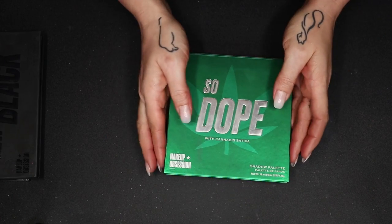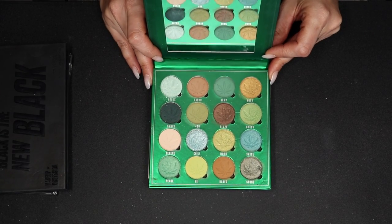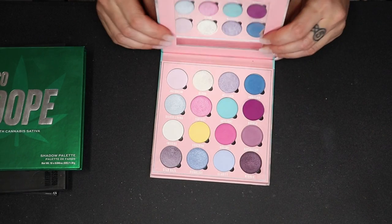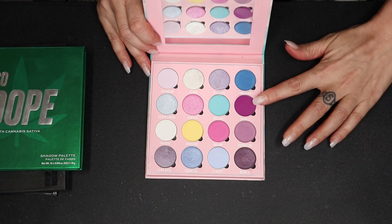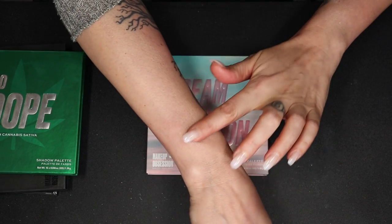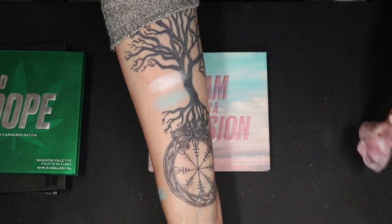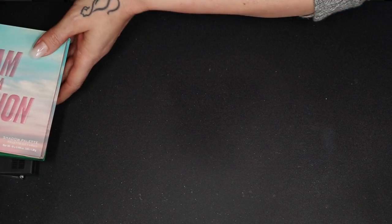Let's go to my newest addition from Makeup Obsession. I just did videos with this one — it is the So Dope palette. This is such a good quality, definitely worth checking out if you're a beginner because the shadows are very, very nice, easy to work with, and the shimmers are gorgeous. This is not going anywhere because I love this palette to bits. Then my very first palette from Makeup Obsession — it's the Dream with a Vision palette. This was my first pastel palette, but it also has brighter shades. This teal is so, so good. If you like these shades and want an easy palette to work with, grab it because it is definitely worth it.